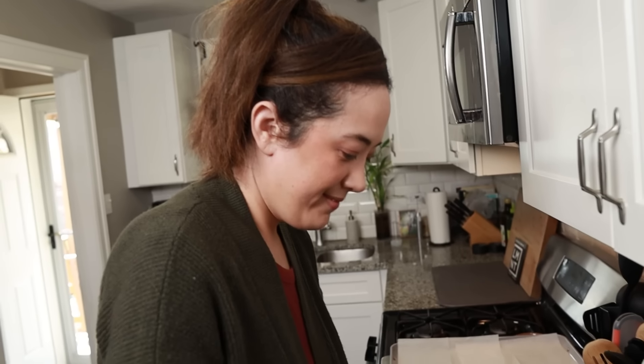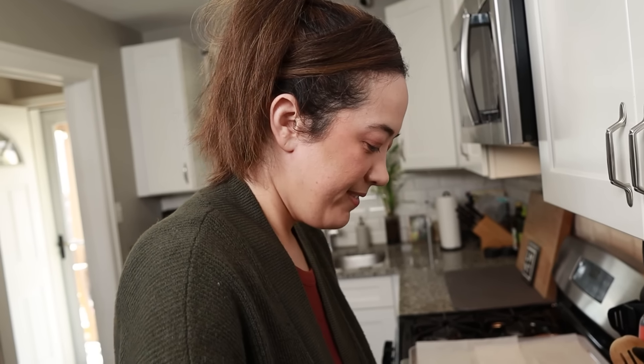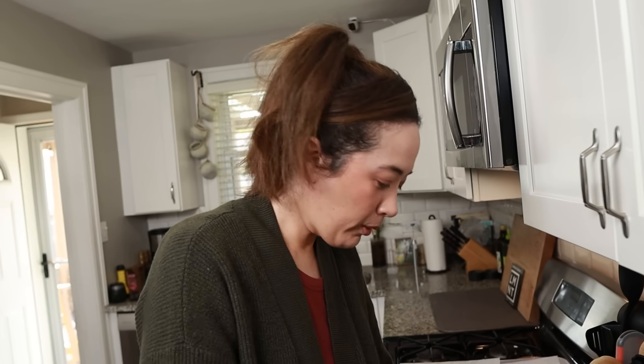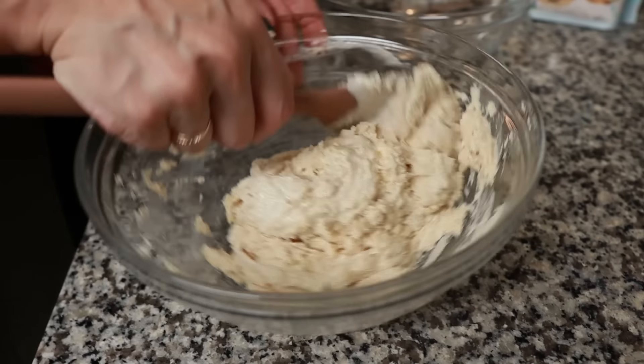There are no eggs in this recipe, which I think is odd for a cookie recipe. Maybe a website called Eating Bird Food doesn't want to use eggs. We're going to let it sit for a few minutes and then reassess the moisture level. We may have to add a touch more almond flour.